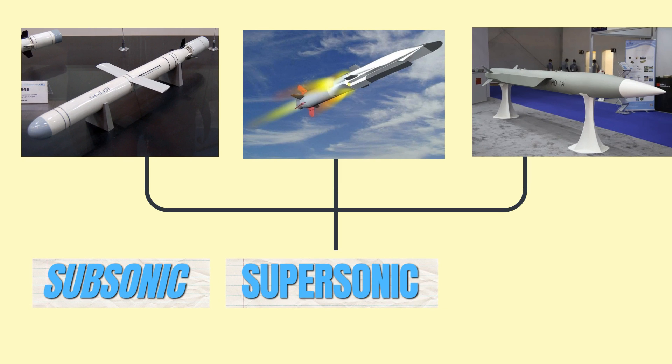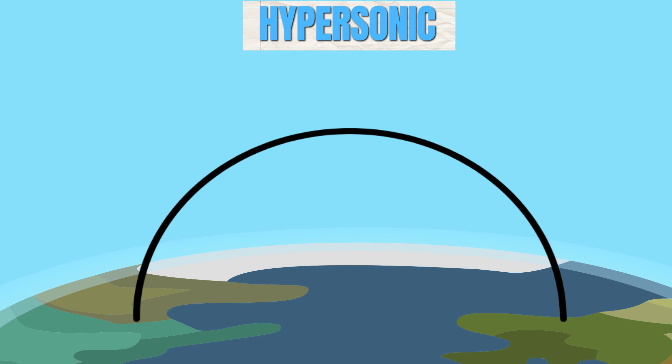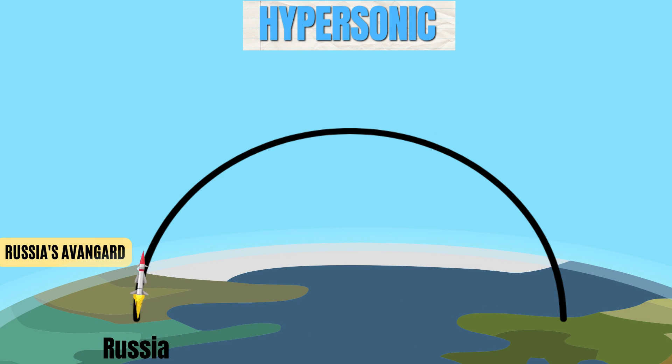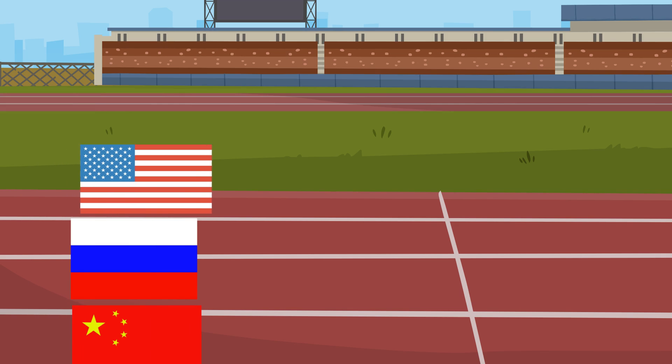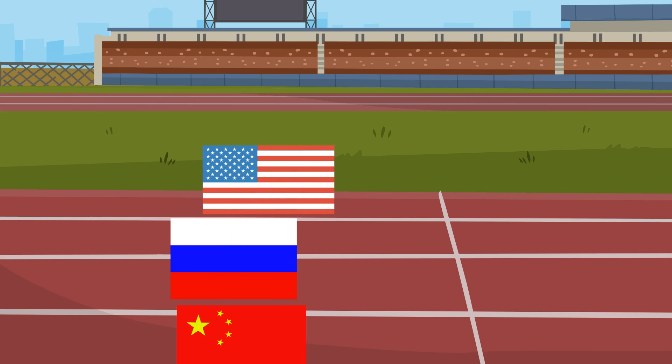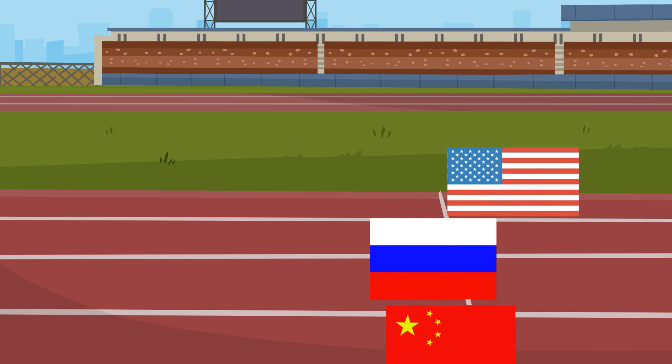All three missile types come in subsonic, supersonic, and hypersonic variations. Hypersonic missiles, like Russia's Avangard, can reach mind-boggling speeds between Mach 5 and Mach 10. This has sparked an intense, high-stakes arms race with countries vying to develop the fastest hypersonic missile on the planet.